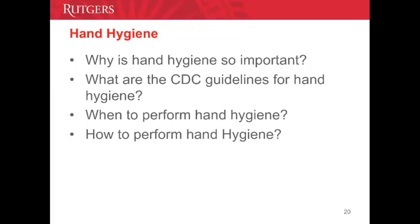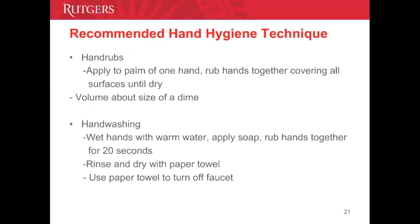How do we perform hand hygiene? We wash our hands with soap and water when our hands are dirty or contaminated, and use alcohol-based products routinely and when soap and water is not readily available. When using alcohol-based hand rubs, apply a dime-sized amount and rub hands together covering all surfaces until dry. When washing with soap and water, wet hands with warm water, apply soap, rub hands together covering all surfaces for 20 seconds — the guideline is now 20 seconds, not 15 to 20. Rinse, dry with a paper towel, and turn off the faucet using the paper towel.